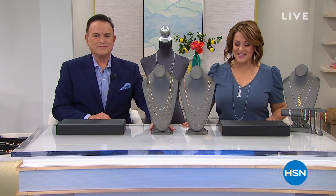Three Italian-made luxury mirror-linked chains in your choice of sterling or gold plate — three for an amazing price. It's our best value of the day.